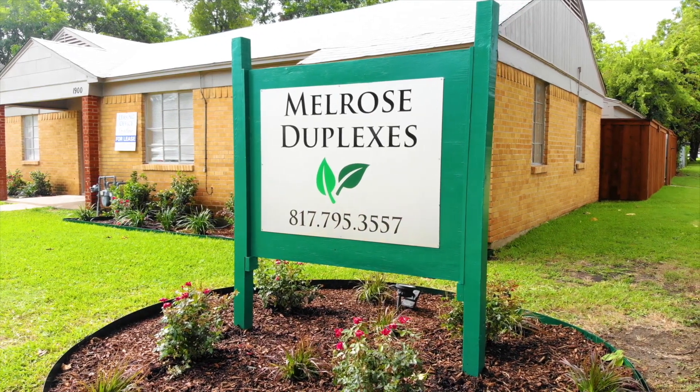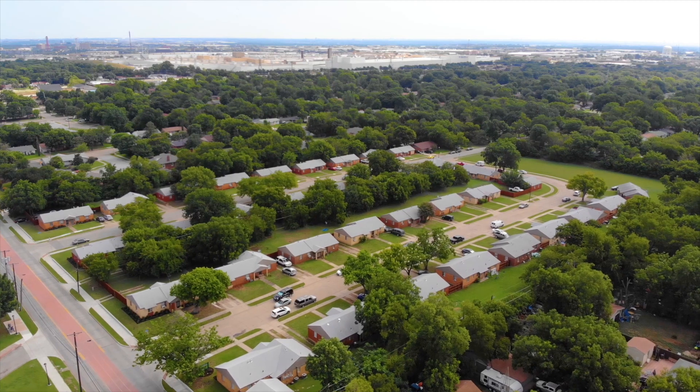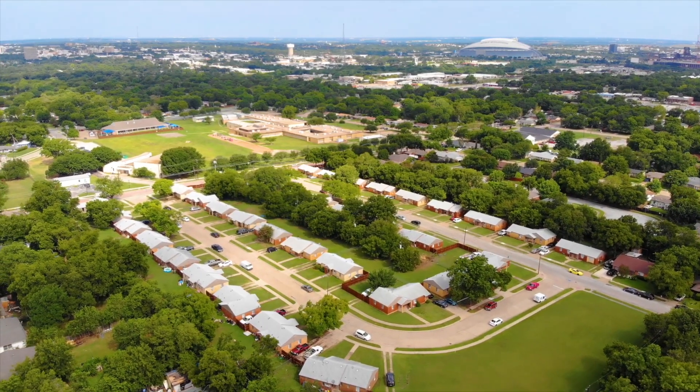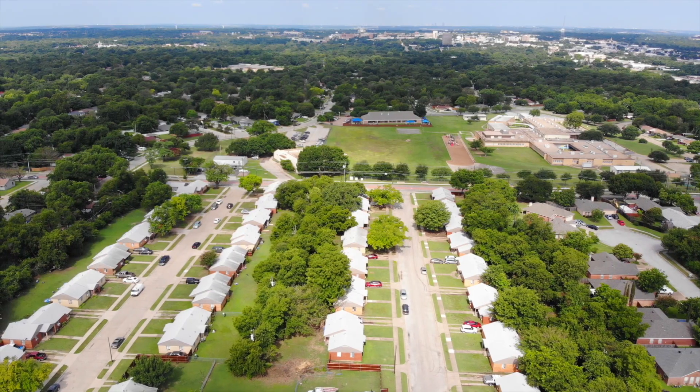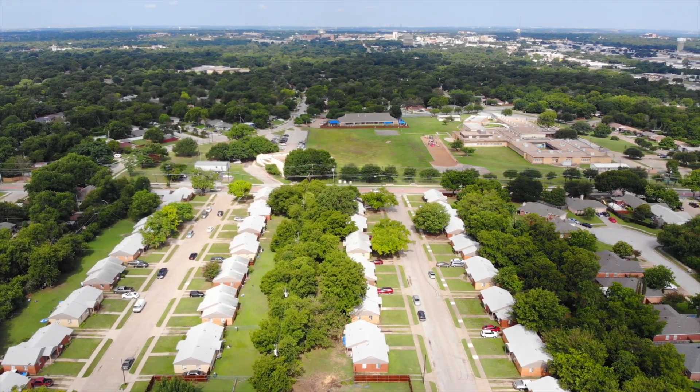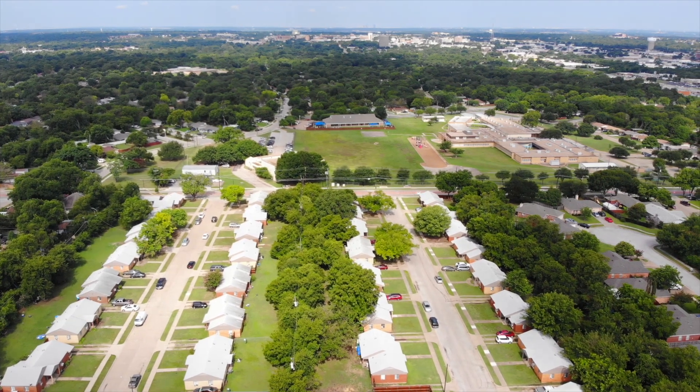Welcome to Melrose Duplexes. This one-of-a-kind opportunity consists of 35 duplexes located on two adjoining streets in Arlington, Texas, the third most populated city in the Metroplex and the seventh most populous city in Texas with over 350,000 residents.